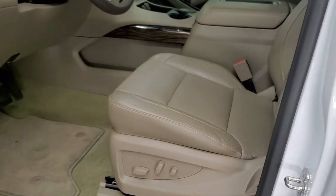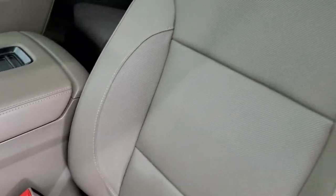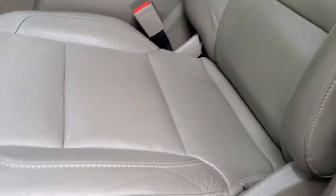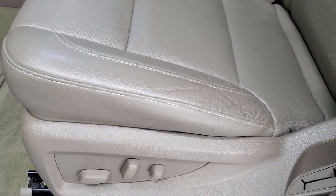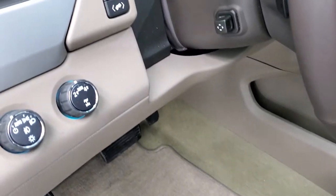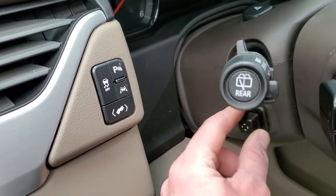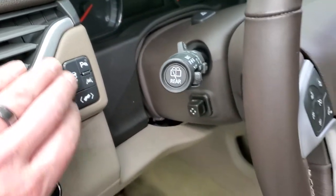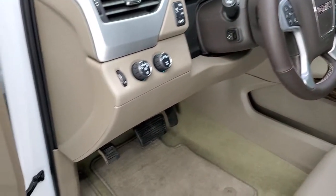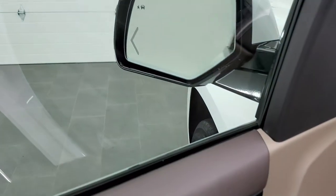The SLT package gives you the tan leather interior. There are no rips or tears on those seats. Both front seats are heated, cooled, and power. You get factory floor mats throughout, auto headlamps, four-wheel drive, power telescopic and tilt steering wheel, power pedals, stability control, lane departure warning, parking sensors, power windows, power locks, and power mirrors. The mirrors also power fold in.